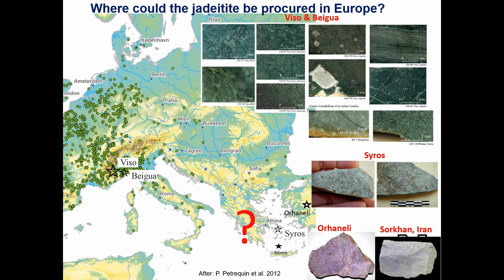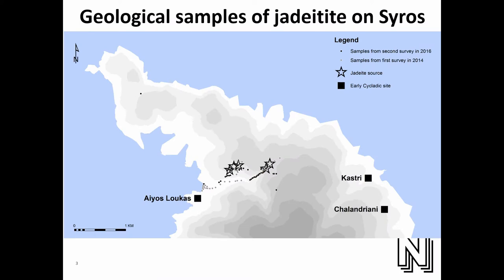Pierre went first to pick up geological samples of the jadeite on Syros, and then the team I was working with went there a little bit after, in the footsteps of Pierre and Marie Petrikan. The area we focused on was in the northern part, in the campus valley — it's a known site, and the jadeite is lying all around there, very concentrated exactly in that valley.